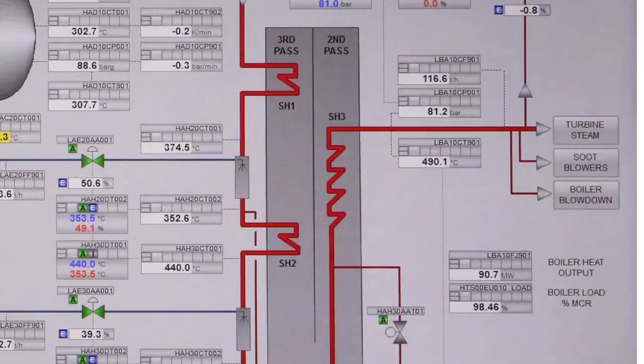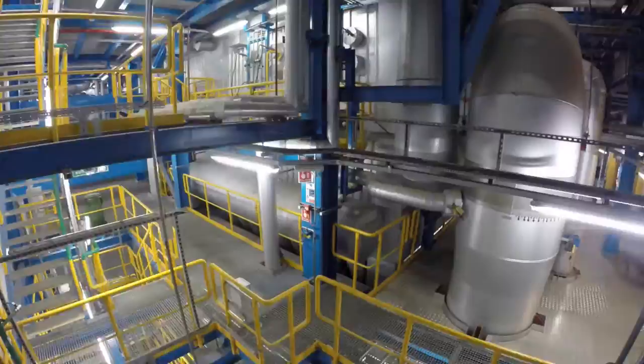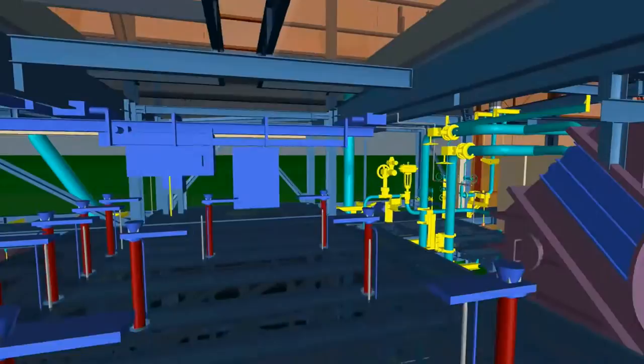Firing recycled wood is achieved by following a successful design concept with superheater wings in the second boiler pass. The boiler has a guaranteed efficiency of 91.9% at the design point, resulting in a gross electrical output at the turbine generator of 33 megawatts at design conditions.